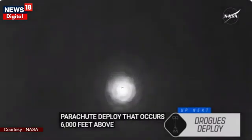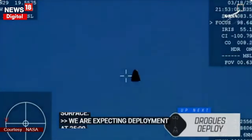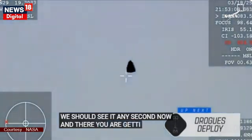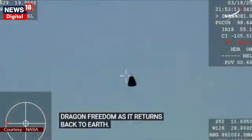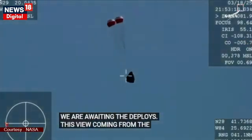We are expecting drogue deployment at 2:53 p.m. Pacific. So we should see it any second now. And there you are getting a great view of Crew-9 inside Dragon Freedom as it returns back to Earth. We are awaiting the drogue deploy. This view coming from the WB-57 high-altitude plane. And there you see it on your screen — drogue deployment.